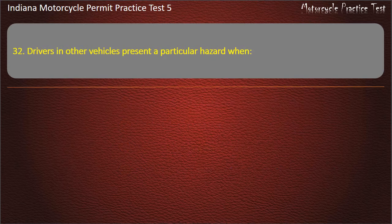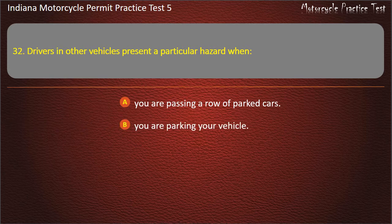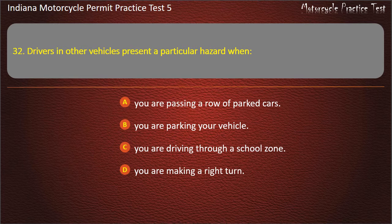Question 32: Drivers in other vehicles present a particular hazard when: you are passing a row of parked cars, you are parking your vehicle, you are driving through a school zone, or you are making a right turn. Answer: You are passing a row of parked cars.